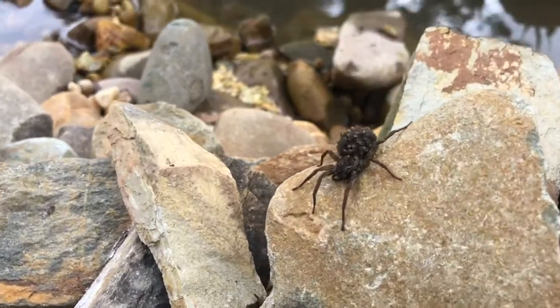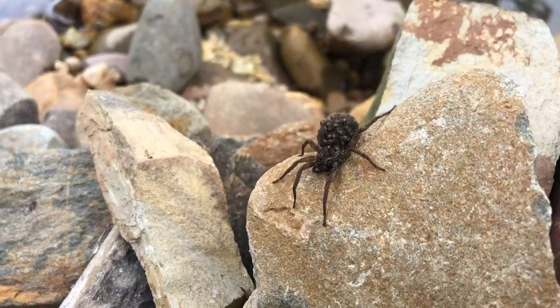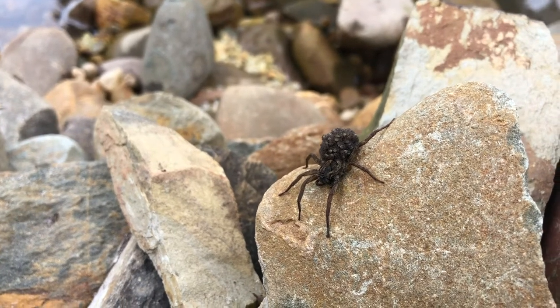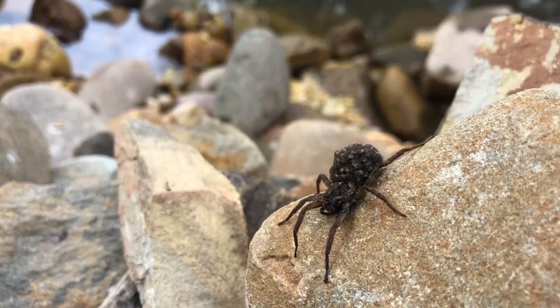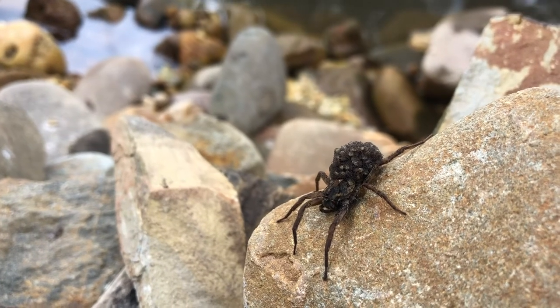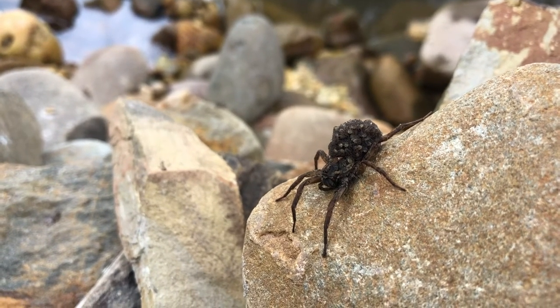This is an Australian wolf spider. You can tell it's a mum because on her back are around 50 of her little babies. The only problem is I need to move these rocks, and if I was to try and catch her, all those babies would probably scatter.